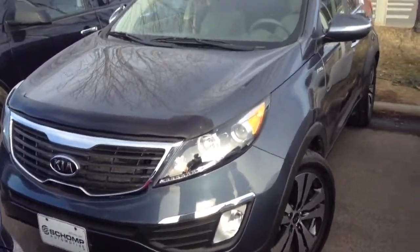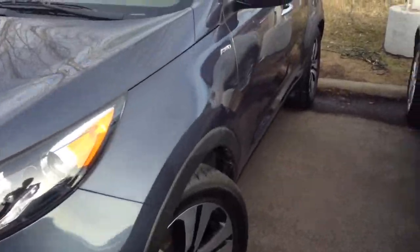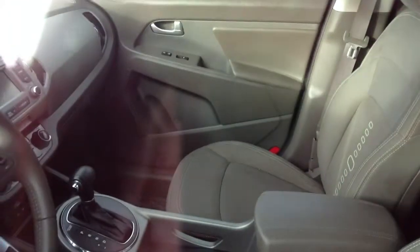Here's a look at the Kia Sportage that you inquired about. Just want to give you a video of it. I just want to show you the rooftop — it's in really good shape. Panels look good. The interior is in great shape.